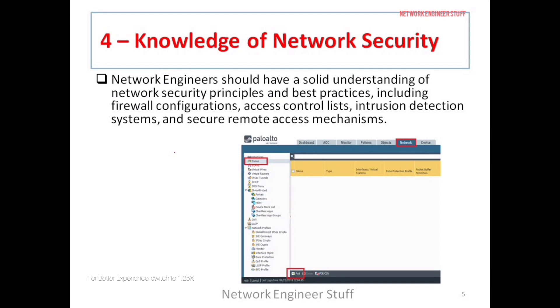The fourth skill, which is very important nowadays, is network security. A network engineer should have a good understanding of network security principles and best practices, including configuration of firewalls. There are many firewall vendors — Palo Alto, Check Point, and Cisco ASA — and if you're more interested in becoming a network security engineer, you should study these vendor firewalls.